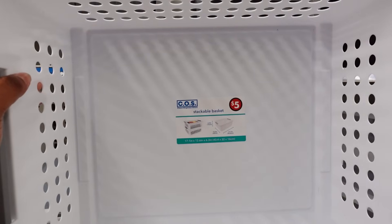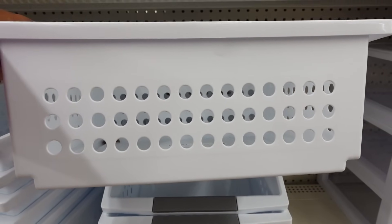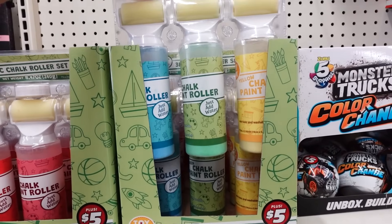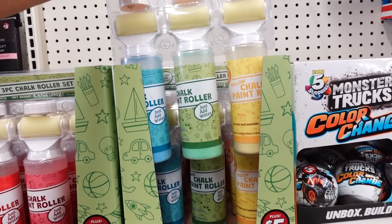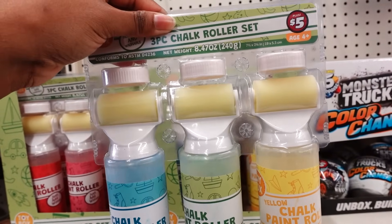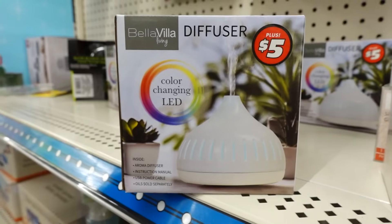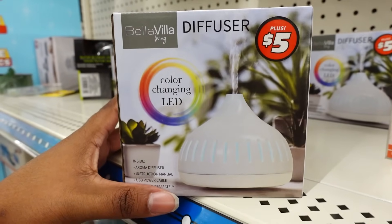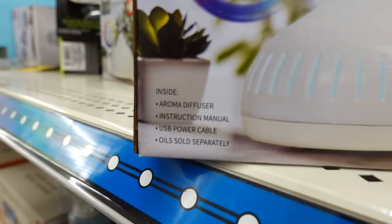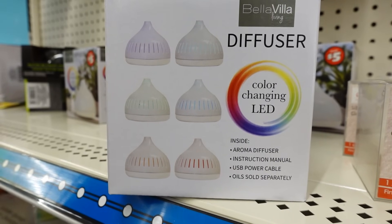In the plus section they have these $5 stackable baskets — that's how it looks from the side, this is nice. The truck rolling set comes in different colors — you get three for $5. They have this color-changing LED diffuser for $5 in the plus section. This is what you get inside of it, and here are the six colors that it changes.